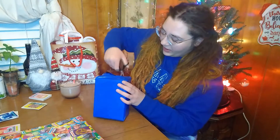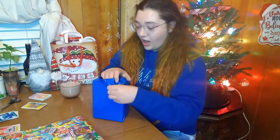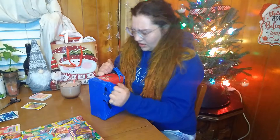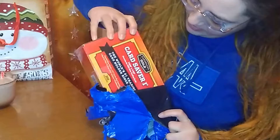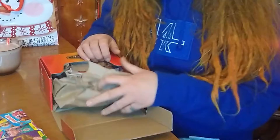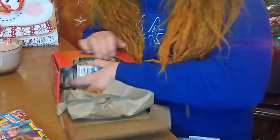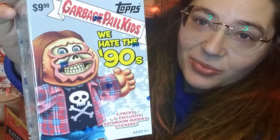But what we have here today is a lot of plastic — six hours later. We have a box of 1990s-themed Garbage Pail Kids, I hope. If that makes any sense. But it looks like this is packaged. Yes, yes, here it is. We have these cutie patooties right here.